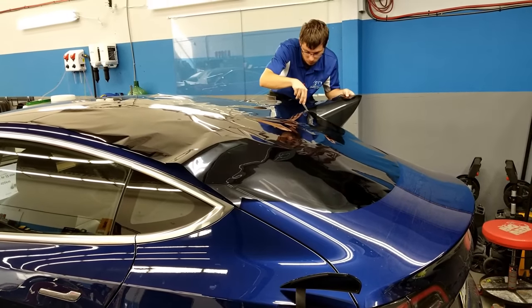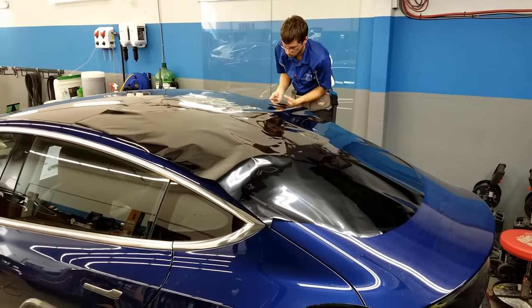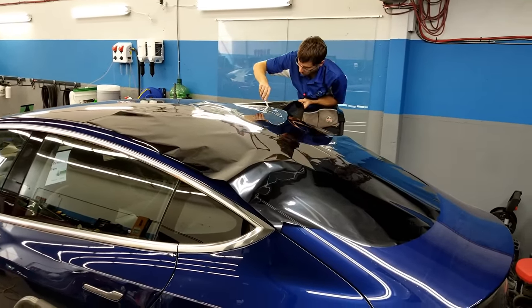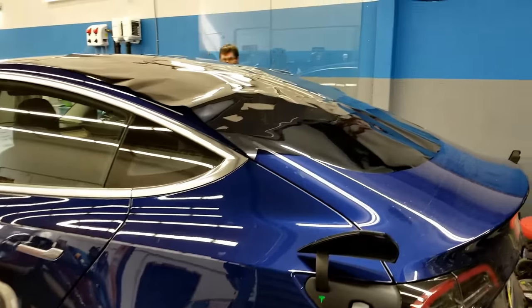When it comes to window tinting, the biggest benefit from a health perspective is the UV protection, because a lot of us spend a lot of hours in the car driving. I've had some clients where one gentleman actually got a sunburn just from driving his car because he drives so much, and having the window tint helps filter the UV out. That's one thing from a health perspective as well.